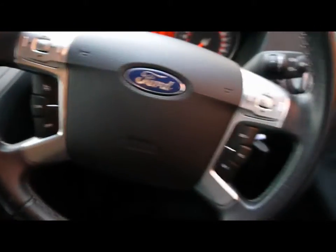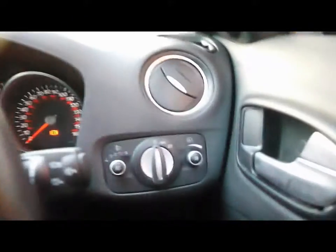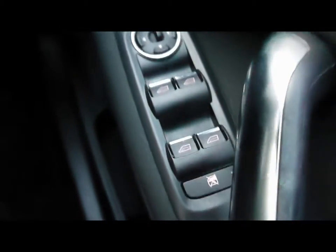Multi-function steering wheel, with cruise control on the left-hand side and also on the right. The vehicle is currently on 81,000 miles. Electric windows and mirrors, child locks and window locks.